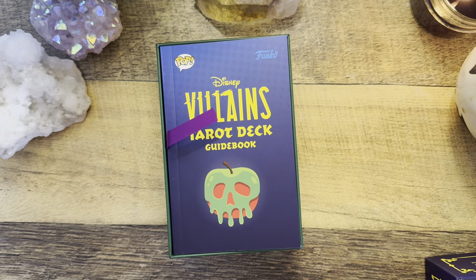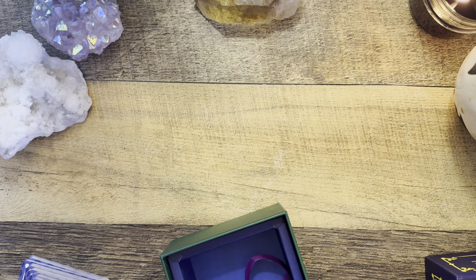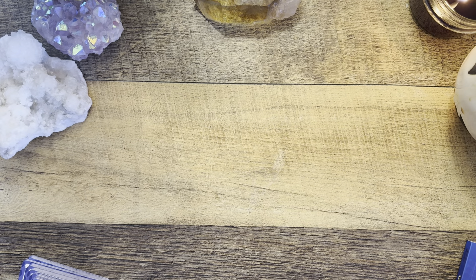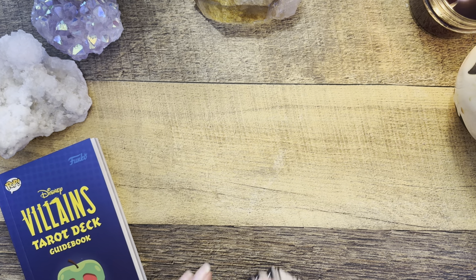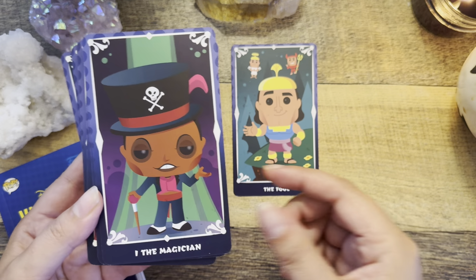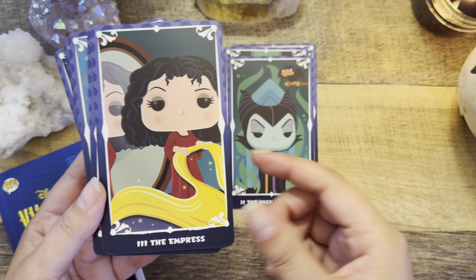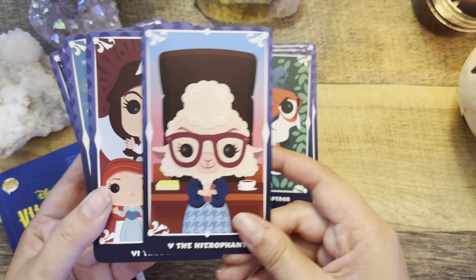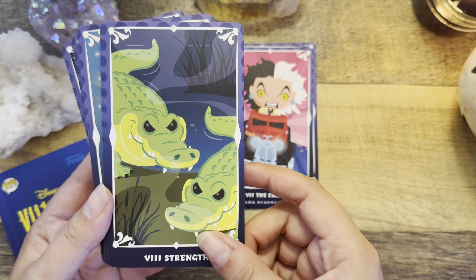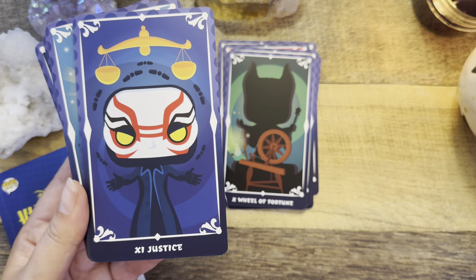There is another villains deck also by Insight Editions. I love Disney — not like a Disney adult or fanatic, but as part of my childhood. I'm not going to go through every card, just get a flavor of what the deck looks like. These are all villains — we've got Maleficent here. I think the artwork is really cute and fun. There's Cruella de Vil, and some of these I won't recognize off the top of my head. Let me shuffle and pull a card and see how the guidebook reads.